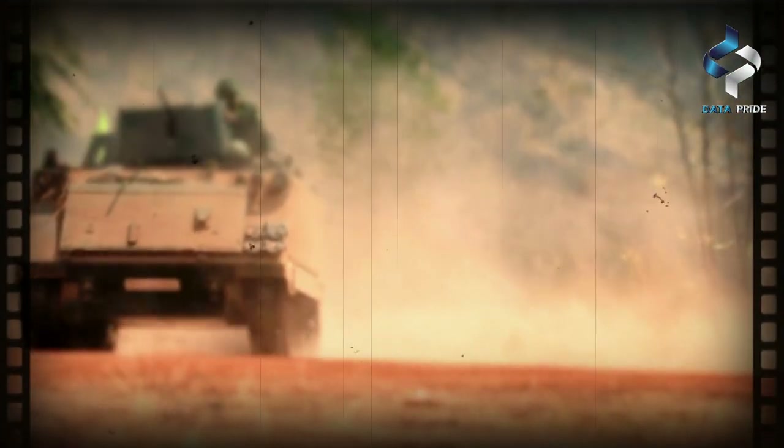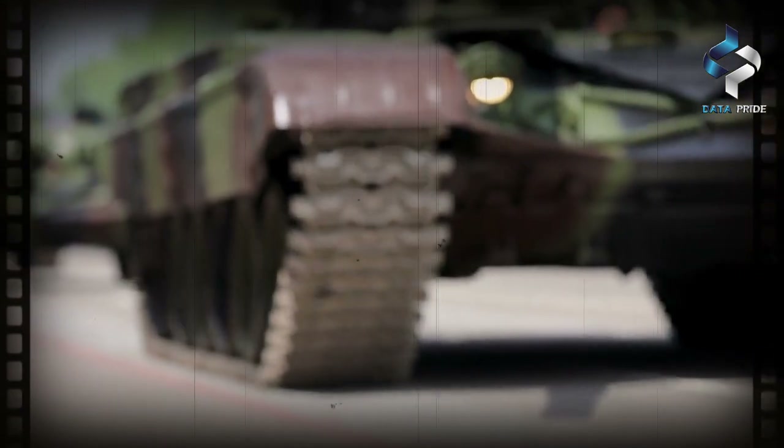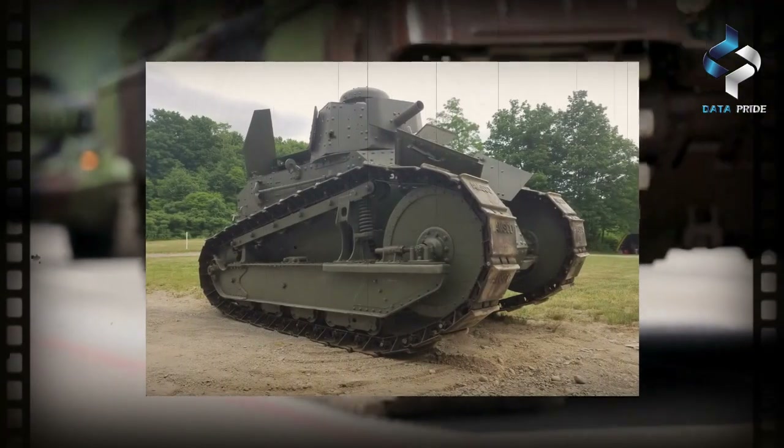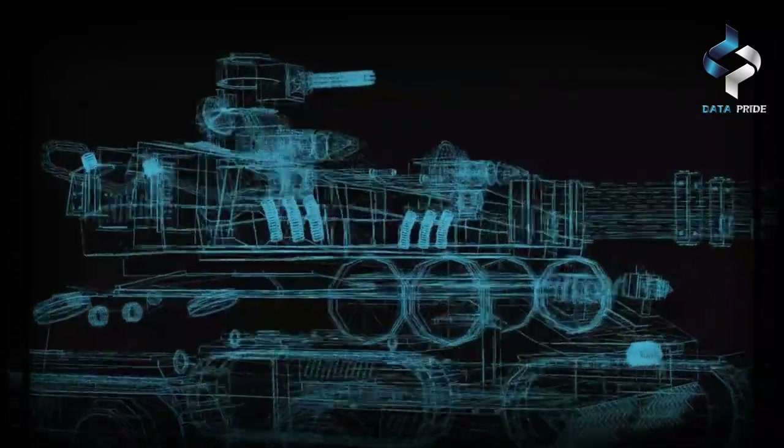In 1917, America quickly realized it needed to start building tanks of its own. This heralded the mass production of the first U.S. tank, the M1917. Since then, the race has been on to create the perfect model of these heavily armored vehicles.